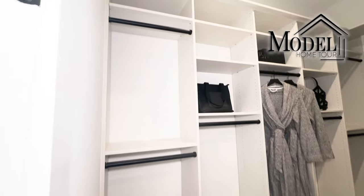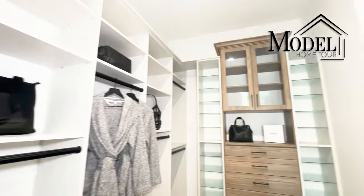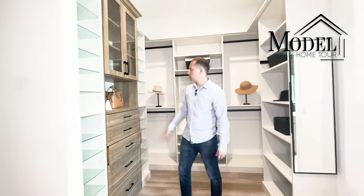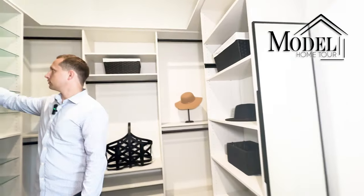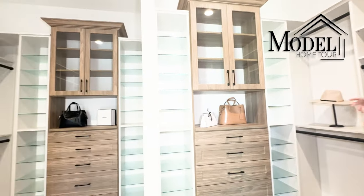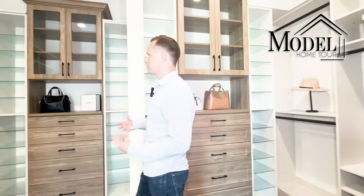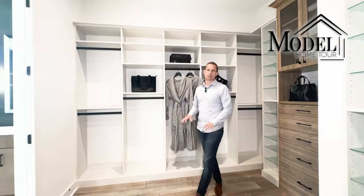Now for the master closet — as I mentioned at the start of the video. They did a lot of custom cabinetry in here. I love the two-tone effect with lighter wood and darker wood, all with soft-close hardware. They also have a couple of open glass cabinets up top to highlight whatever you want to show off. It's a really great size space and a beautiful design choice by Toll Brothers.